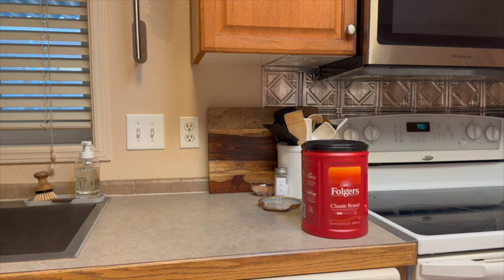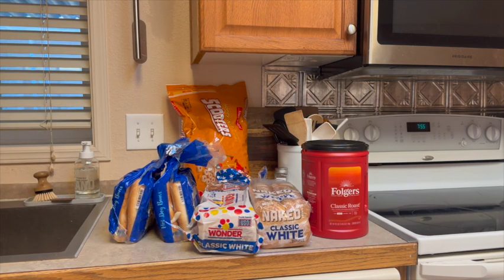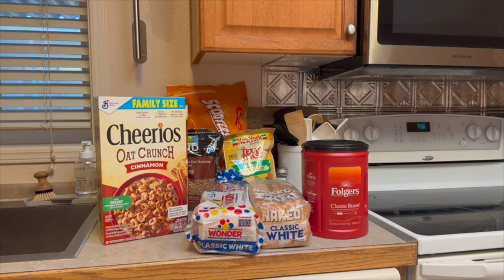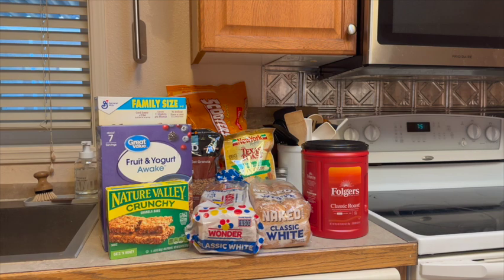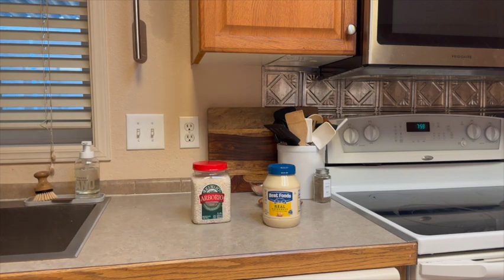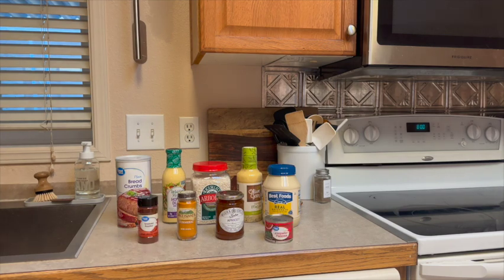Some coffee, honey nut Cheerios, some white bread and some Wonder Bread, hot dog buns, and granola, some croutons, white cheddar Cheese-Its, corn flakes, cinnamon oat crunch Cheerios, fruit and yogurt cereal, and some Nature Valley crunch bars, and a loaf of sourdough, some tortilla chips, and some more pantry stuff. We've got mayonnaise, arborio rice, Olive Garden dressing and honey mustard dressing, panko breadcrumbs, apricot preserves, some turmeric, some smoked paprika, and a can of diced jalapeños.